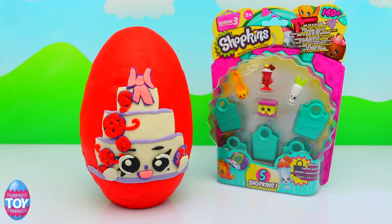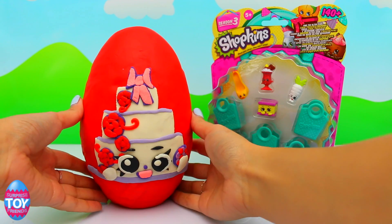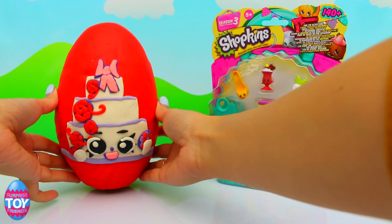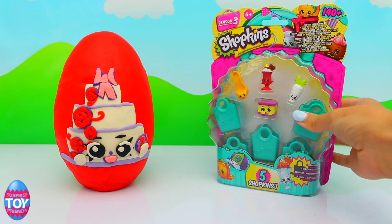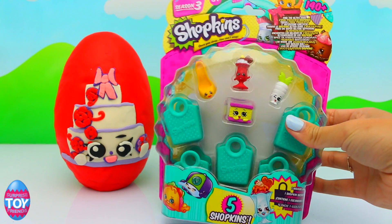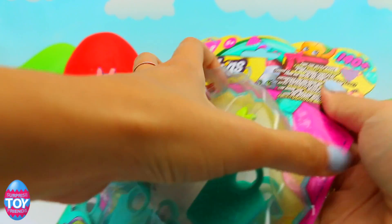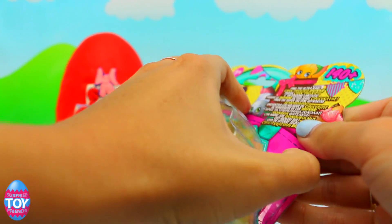Hi guys, welcome back to Surprise Toy Friends, it's Sarah here! Today we've made a Wendy Wedding Cake surprise egg out of Play-Doh. We've also got a Shopkins pack to open up with five Shopkins in there, so let's have a look and see who we've got.